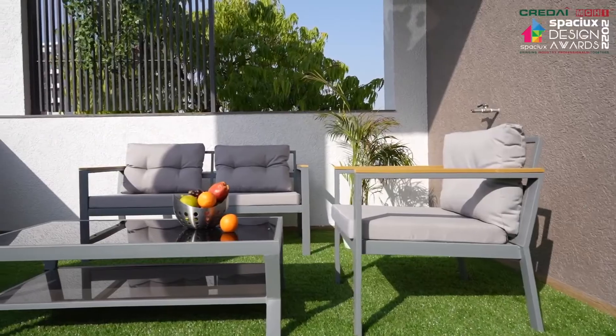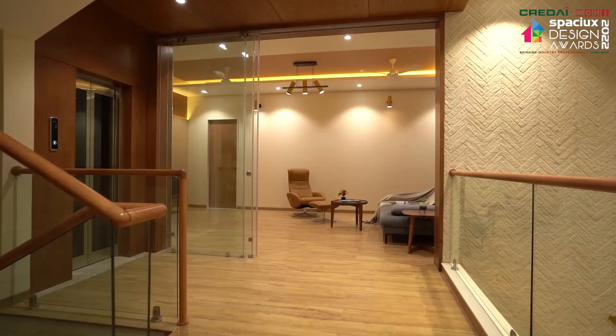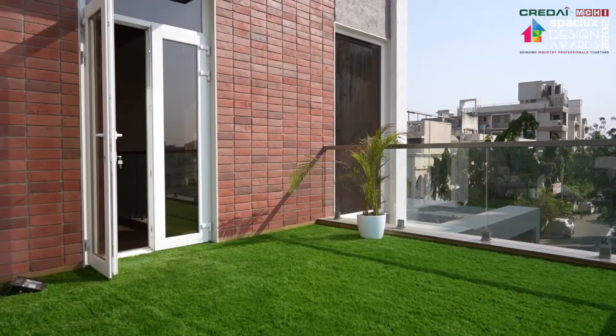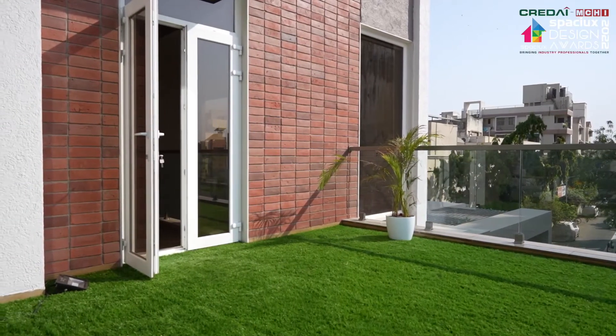The second floor is treated as a leisure space. Its seamless wooden flooring creates a warm ambience. The multi-purpose room adds entertainment to the routine with a large LED screen. The attached balcony is a source of light and allows good communication with the floors below.